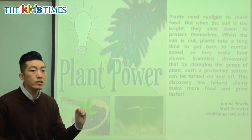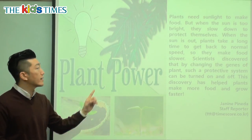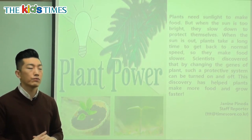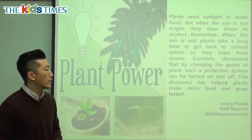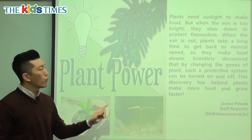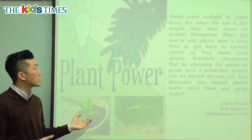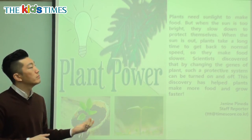If you change that system, you can turn it on and off. So scientists can control how fast plants use the sunlight and make food. This discovery has helped plants make more food and grow faster. Why would we need plants to grow faster? Plants help us get oxygen, and they're also food for humans and animals.